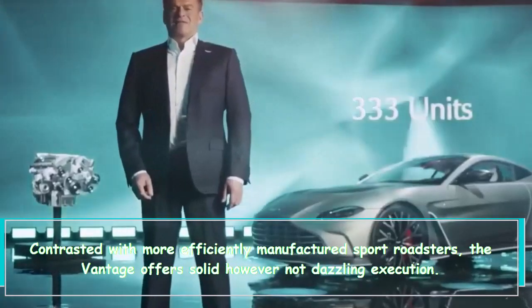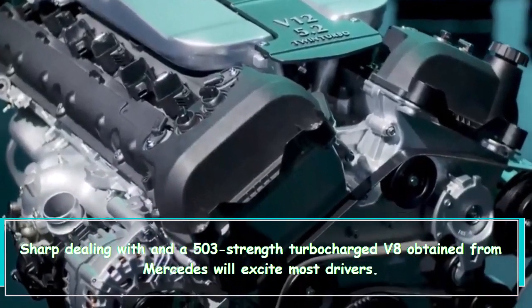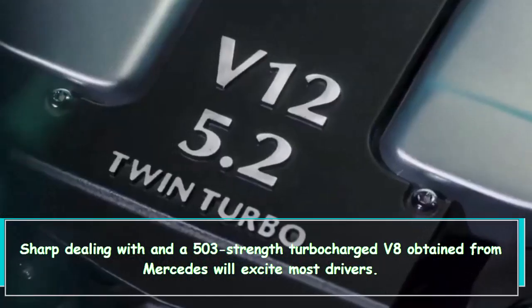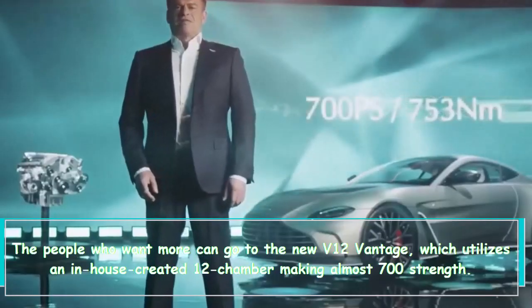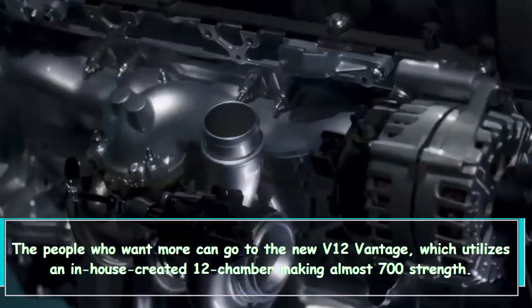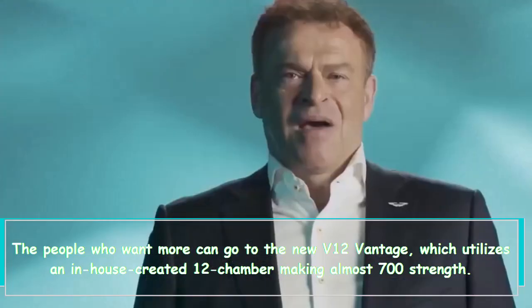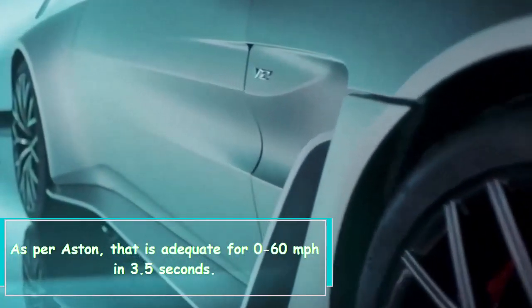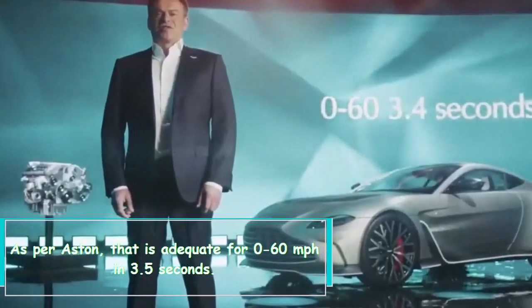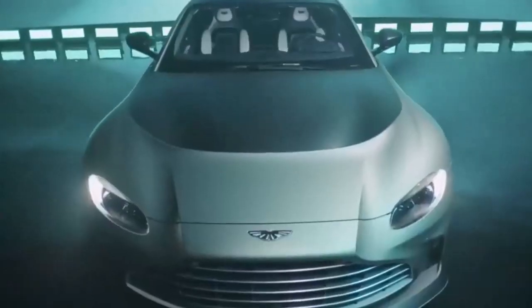Compared to more mass-produced sports cars, the Vantage offers solid but not dazzling performance, sharp handling, and a 503-horsepower turbocharged V8 sourced from Mercedes that will excite most drivers. Those who want more can opt for the new V12 Vantage, which uses an in-house developed 12-cylinder engine making nearly 700 horsepower.